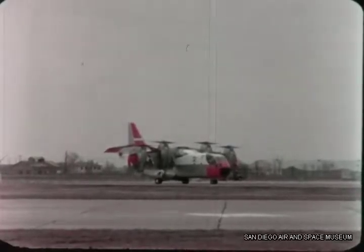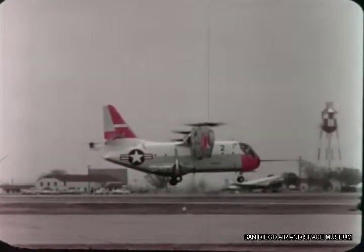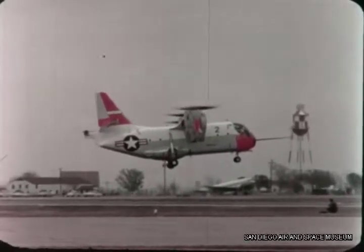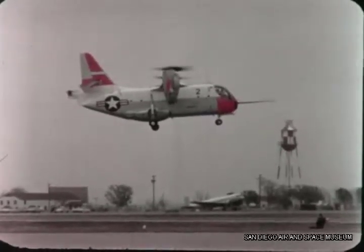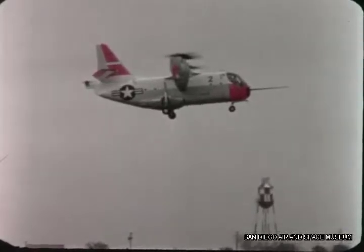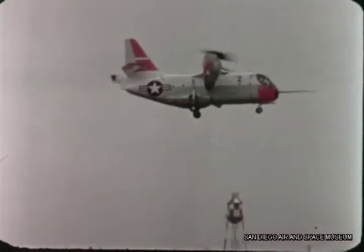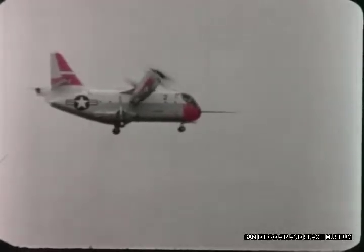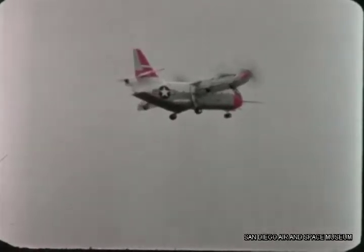Recently unveiled, the XC-142A Tilt Wing Transport is the world's largest vertical takeoff and landing aircraft. A three-company team effort — Ryan, Vaught, and Hiller — the XC-142A is designed to carry 32 combat-ready troops or 8,000 pounds of cargo 200 to 300 miles at speeds up to 350 miles per hour. The wing can be tilted through an angle of 100 degrees, enabling the plane to take off and land vertically, hover, and even back up. Ryan's assignment in the XC-142A project is construction of the aft fuselage sections, wings, empennage, and engine nacelles. Five tactical cargo aircraft are being fabricated for operational evaluation, the first such military program to reach this status.